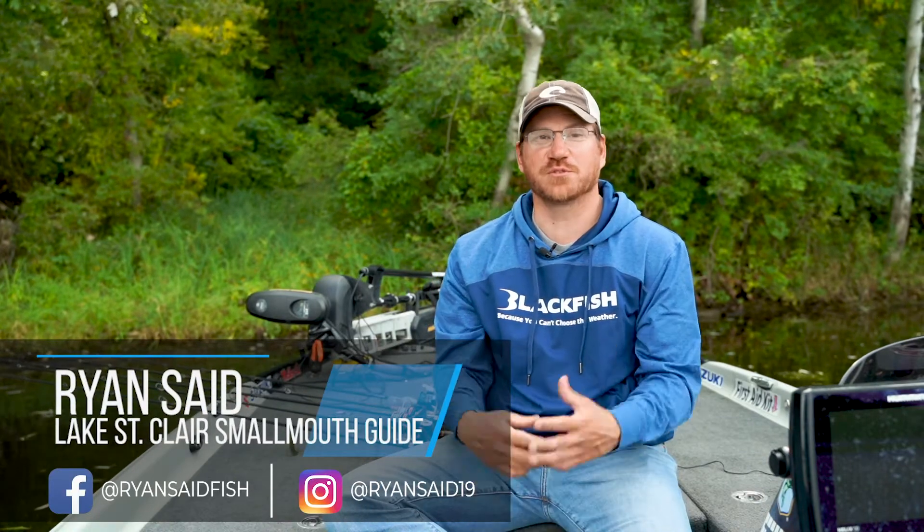Hey guys, Ryan Sedd, Lake St. Clair Fishing Guide, Lake Erie Fishing Guide, High School Fishing Instructor.